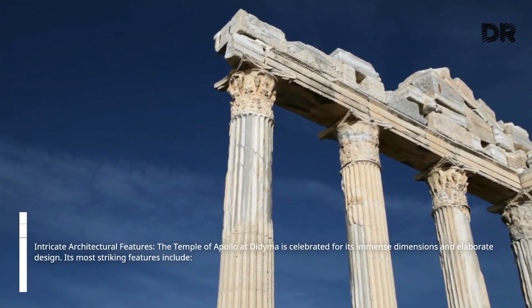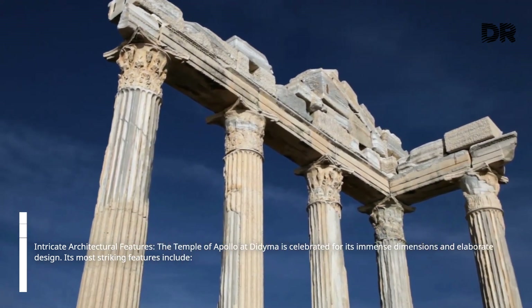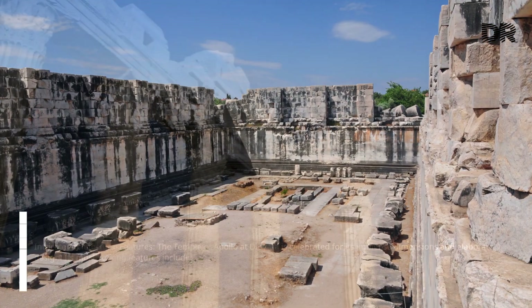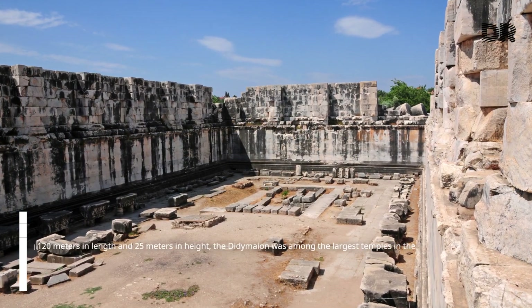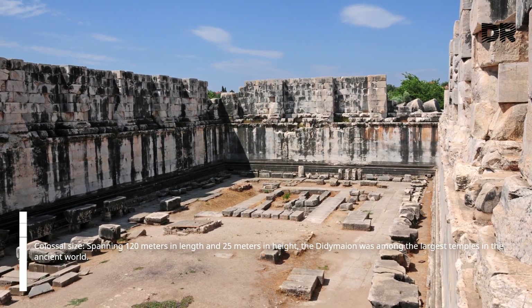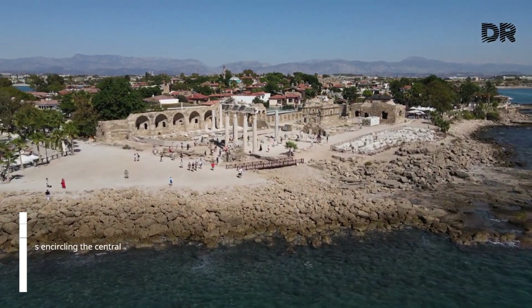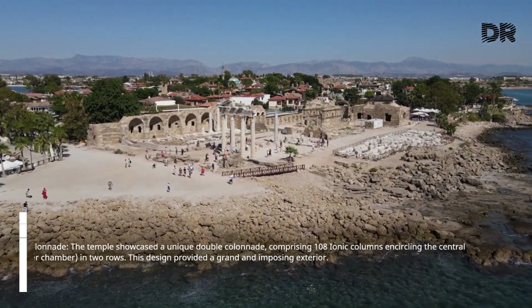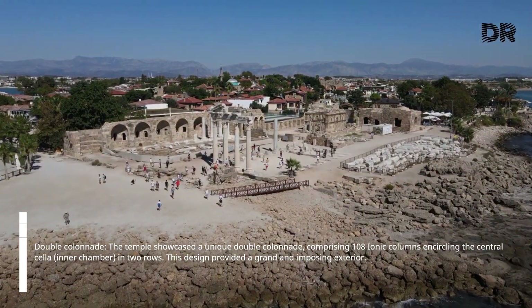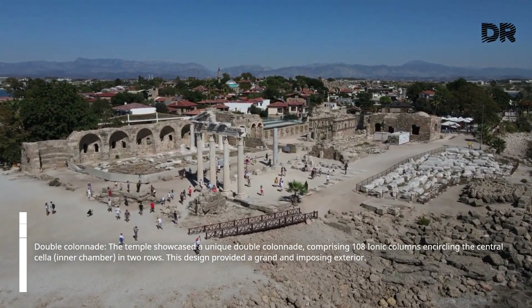The Temple of Apollo at Didyma is celebrated for its immense dimensions and elaborate design. Its most striking features include its colossal size — spanning 120 meters in length and 25 meters in height, the Didymaean was among the largest temples in the ancient world. The temple showcased a unique double colonnade comprising 108 Ionic columns encircling the central cella, or inner chamber, in two rows, providing a grand and imposing exterior.